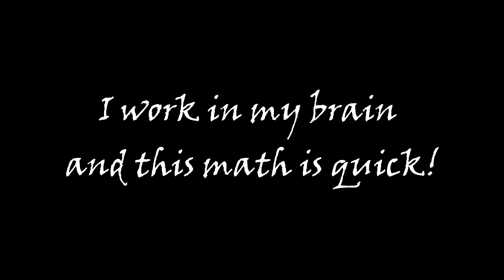Now that I've learned this mental math trick, I work in my brain and this math is quick. Just be careful because errors can lurk — it's always safe to show your work.